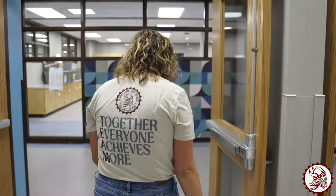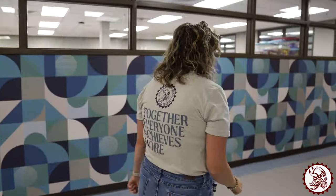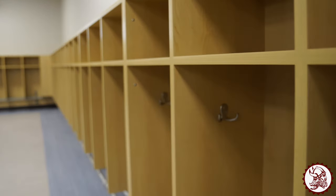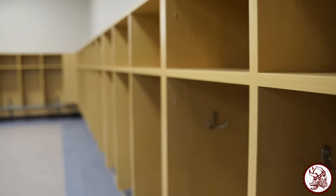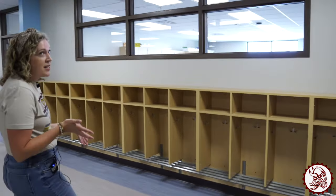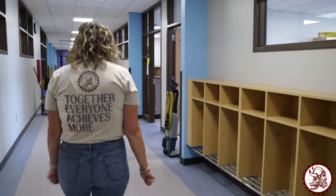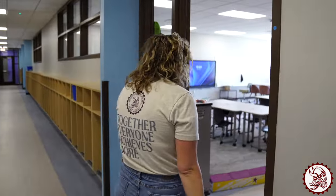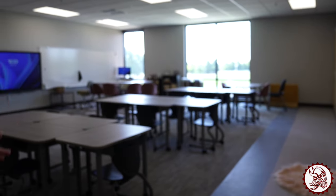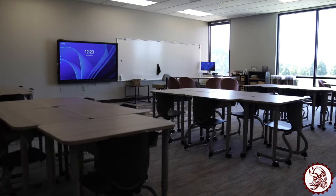Let's take a sneak peek at some of our new classrooms upstairs. These will be some of the new cubbies that our second graders will use — lots of space to put your backpack, your lunch, and all your materials. If you walk into a second grade classroom you can see we have new tables and chairs, lots of windows, all ready for you to come and learn on Monday.